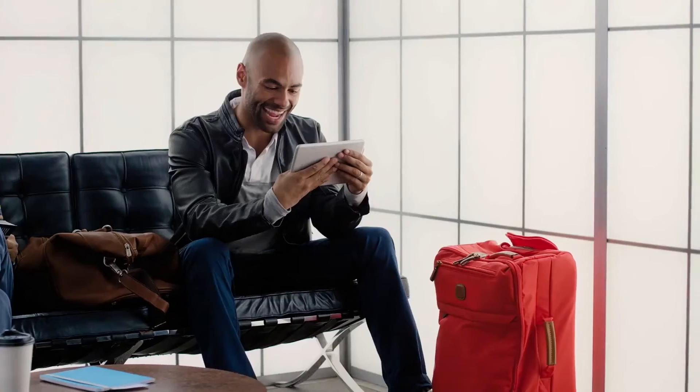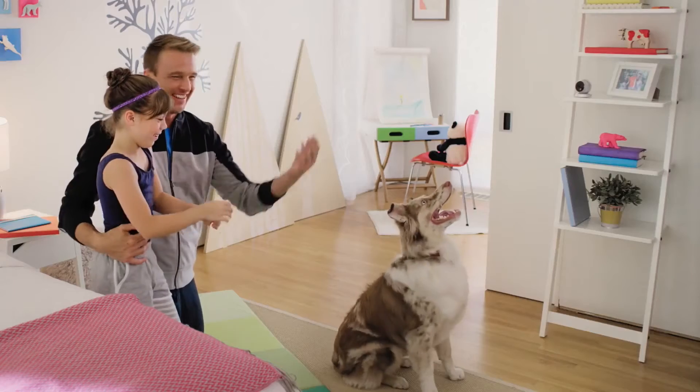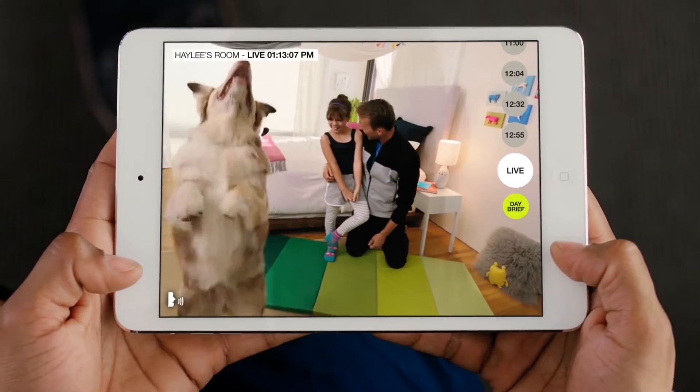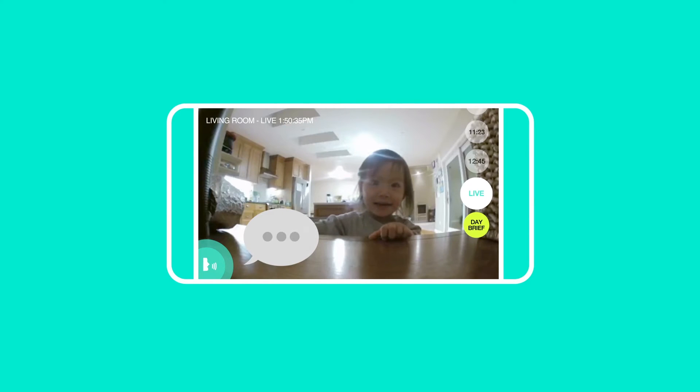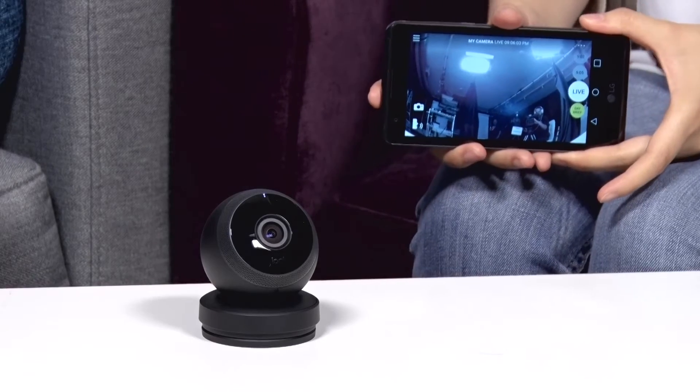It does have two-way audio, so there is a built-in microphone that allows you to have conversations with other people from your smartphone, no matter where you are — on vacation or at work — provided you have an internet connection. The audio is actually very good, so if someone breaks in and you see them on your phone, you can really scare them away.